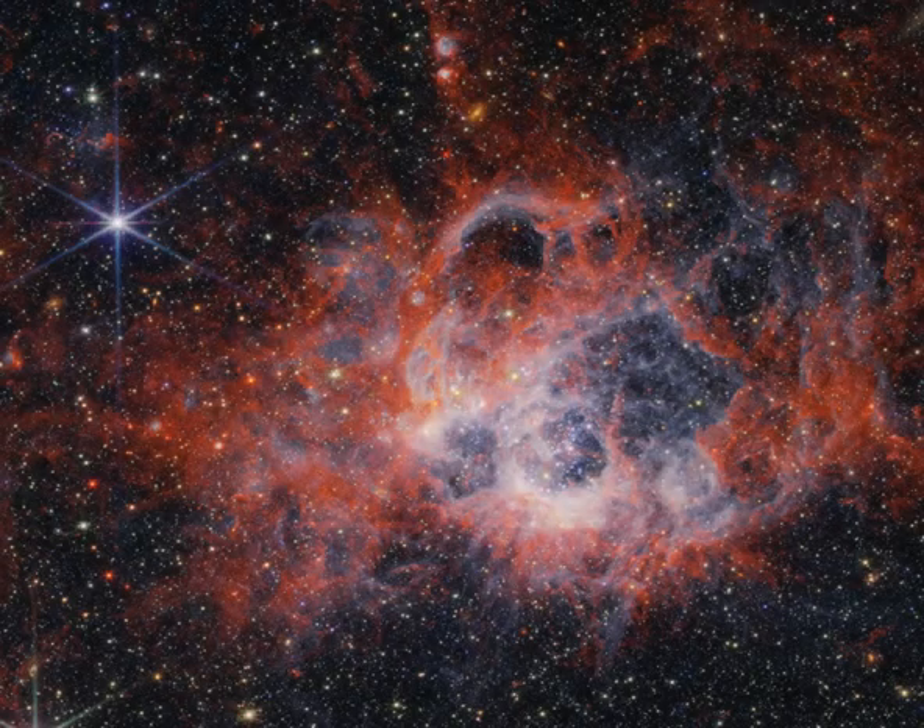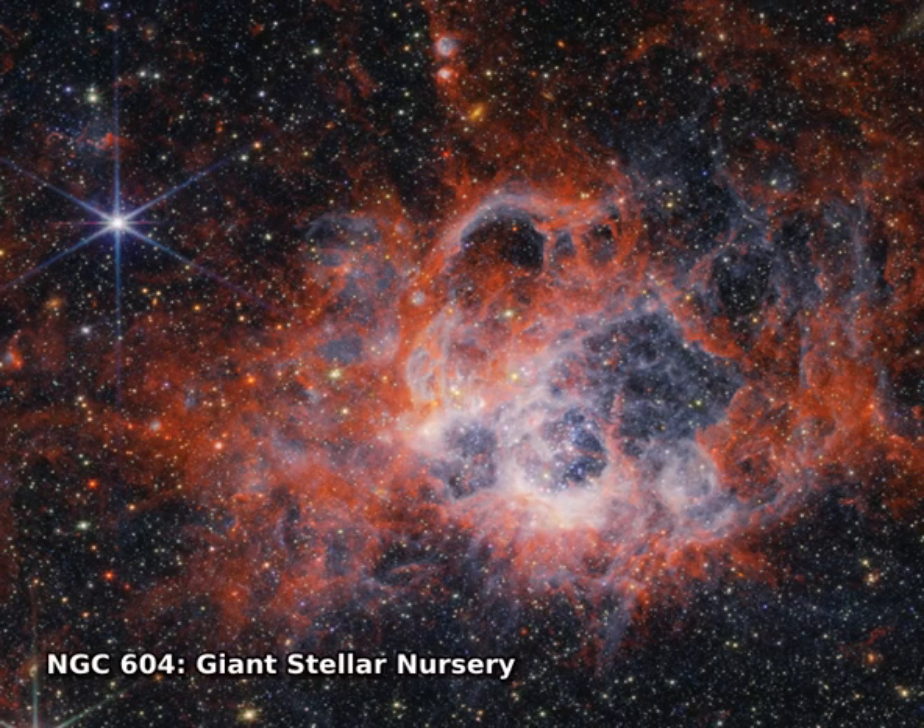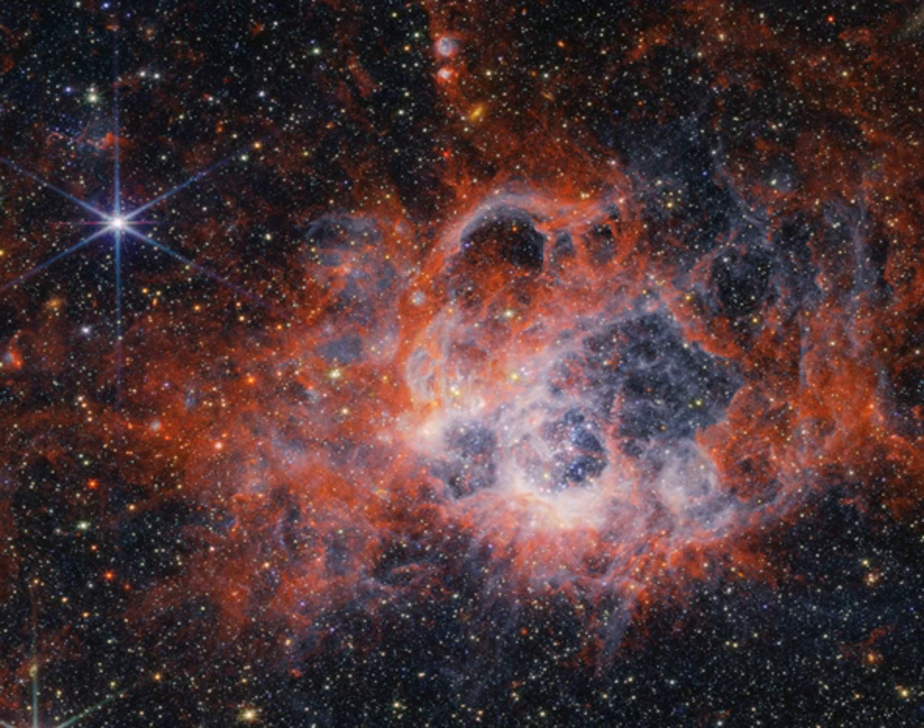Located some 3 million light-years away in the arms of nearby spiral galaxy M33, giant stellar nursery NGC 604 is about 1,300 light-years across. That's nearly 100 times the size of the Milky Way's Orion Nebula, the closest large star-forming region to planet Earth.